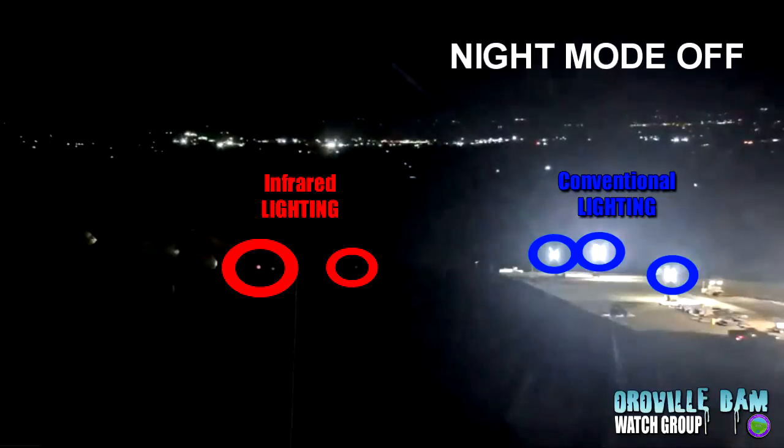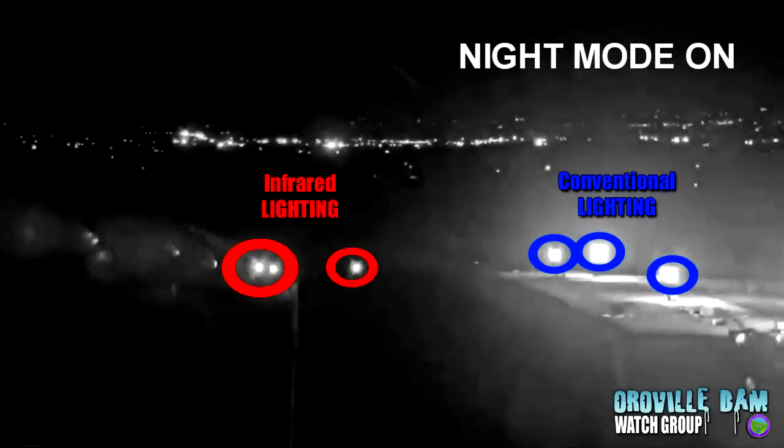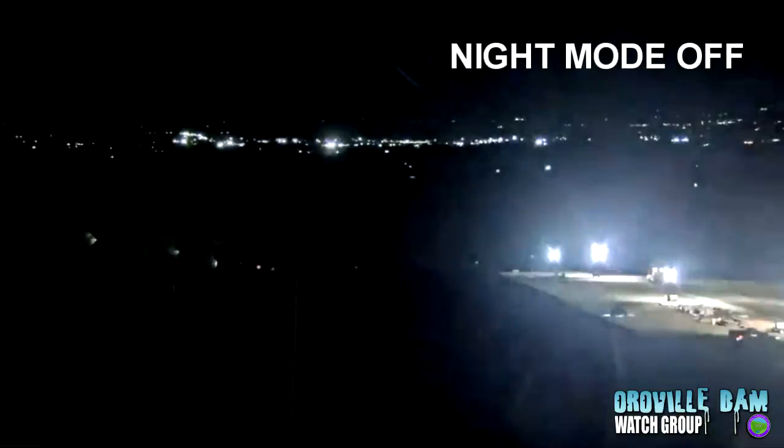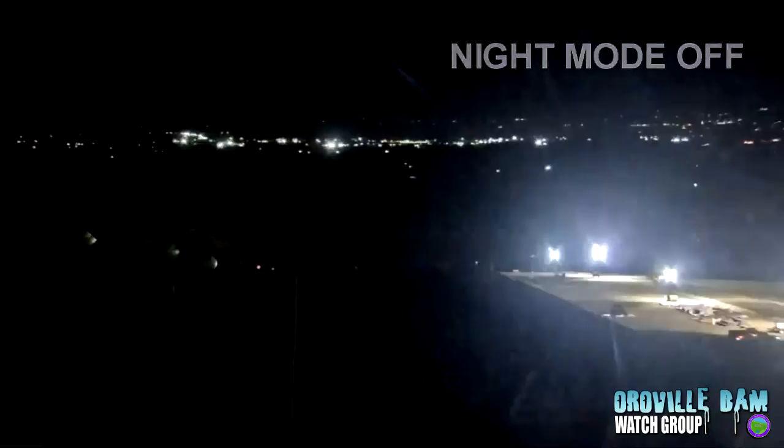So, why would they be using infrared lights on the spillway at night when you can't see it with your eye? Well, you can see it with other things, right? That's a really good question. And we dug into that and we found out why they're using infrared light, and I think you'll find it pretty interesting. But what is infrared light anyway? And what could its possible uses be for a dam?